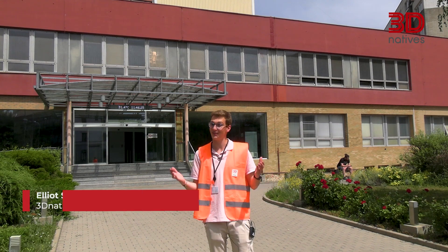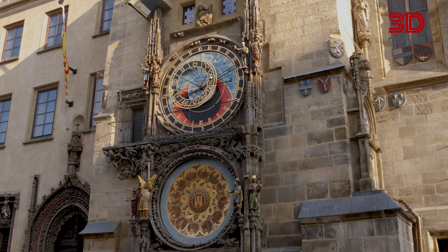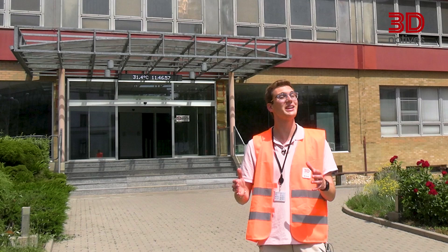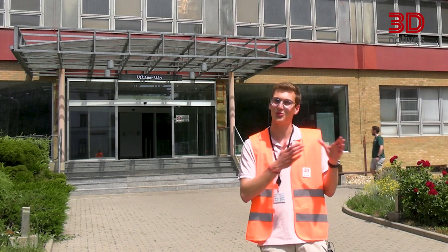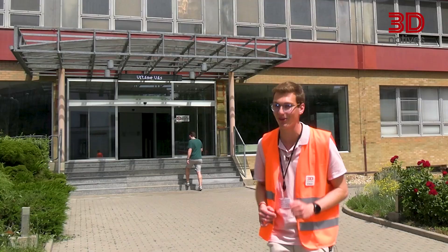Hi and welcome to a new episode of Inside 3D Tour. I'm Iliot and today I'm in the beautiful and sunny city of Prague in Czech Republic. We're going to visit Prusa3D, a Czech-based 3D printer manufacturer founded in 2012 from the RepRap project. So let's go and meet them and see some more.